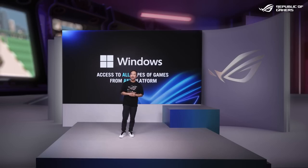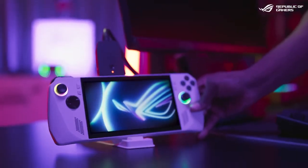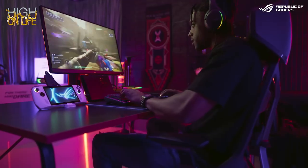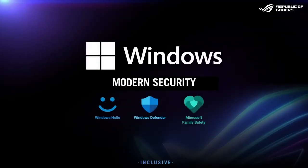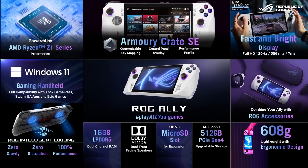Thanks to Windows 11, you can do anything — game, stream, or even work on this one ultra-portable device. And with Microsoft's built-in security features, you are protected against all sorts of cyber threats. Incredible performance, quiet operation, and a huge selection of games from multiple platforms. We are confident it will be your next favorite handheld.